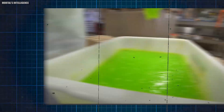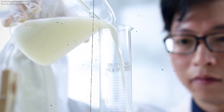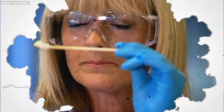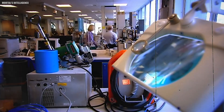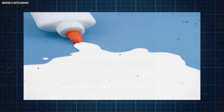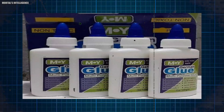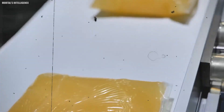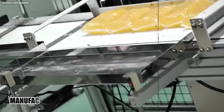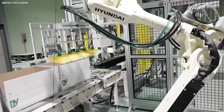Once the glue has been formed into its final state, it undergoes testing to ensure quality and consistency. This involves testing the adhesive strength, drying time, and other important factors to make sure the glue meets industry standards. After passing this quality control phase, the glue is bottled, labeled, and prepared for distribution — ready to be used for various purposes and applications.